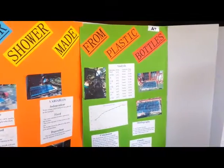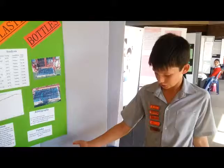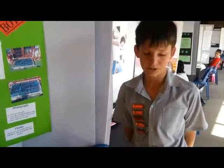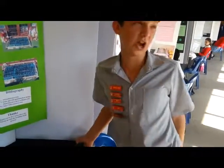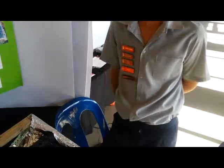It's very, very cheap. You can pretty much make it out of household materials. The most expensive thing was probably the shower head. Are you going to sell that? Yes. I like it.